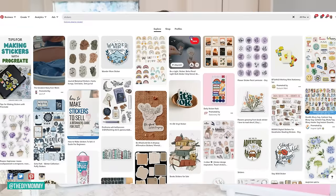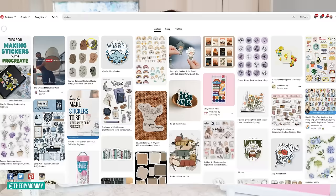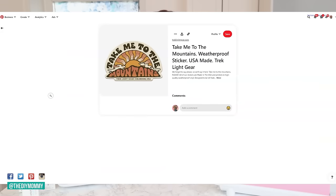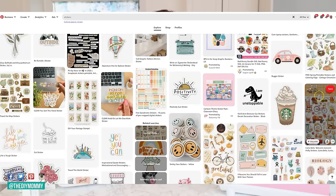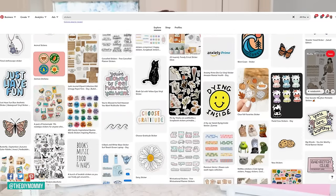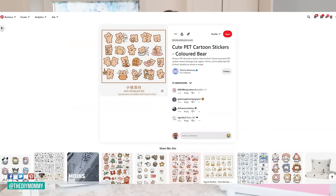Which designs are popular for stickers this year? Number one: anything boho style — that 70s spin with plants, succulents, macrame, and 70s colors like burnt oranges, yellows, and peaches. Planner stickers with words or little icons, or maybe for a bullet journal. Cute kawaii-inspired pictures — little animals, foods with eyes. And seasonal images, like a Christmas collection or Easter, spring, and summer themes.